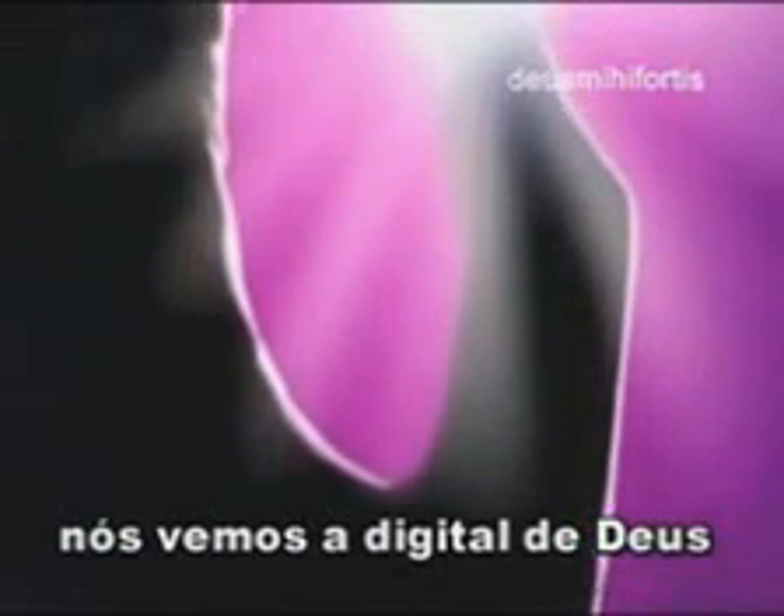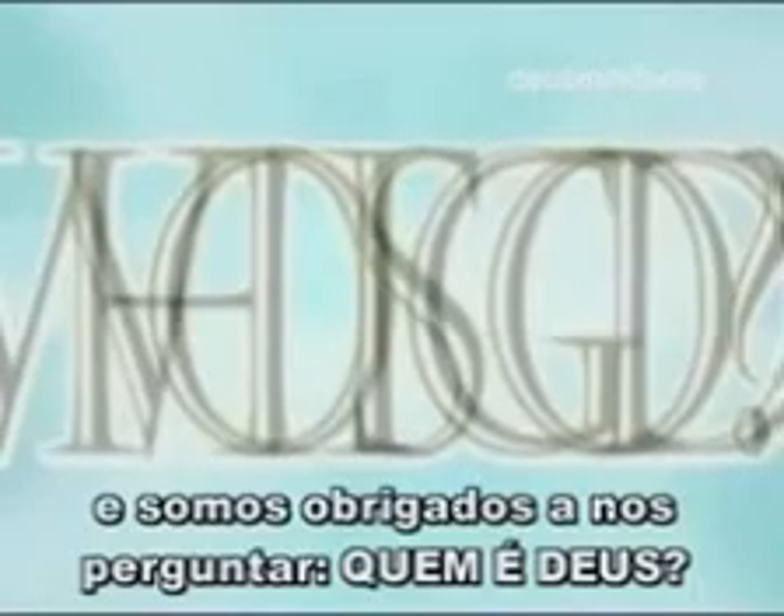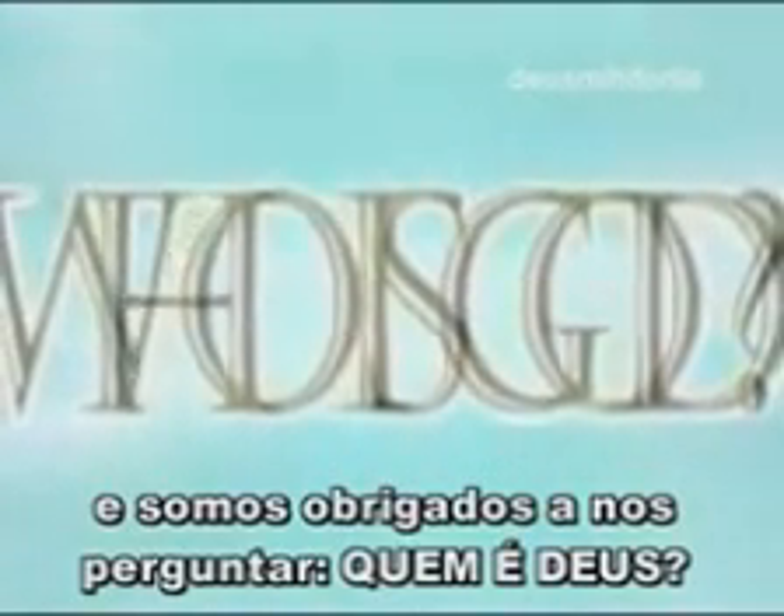As we scan our universe from the tiny flower to the awe-inspiring galaxy, we see the fingerprint of God. And we are forced to ask — who is God?